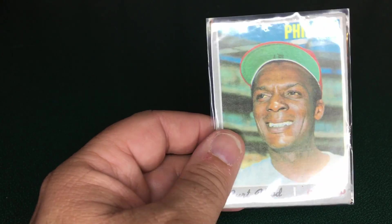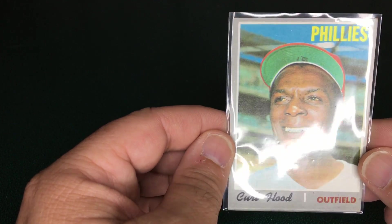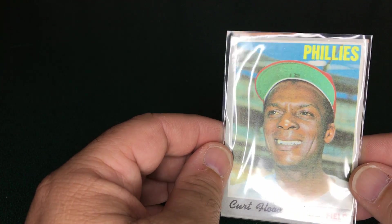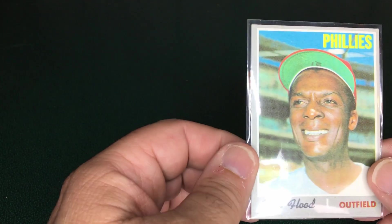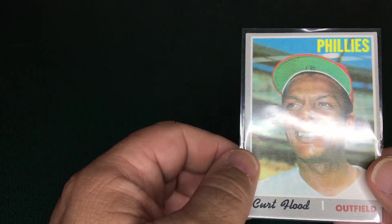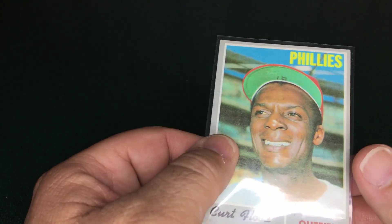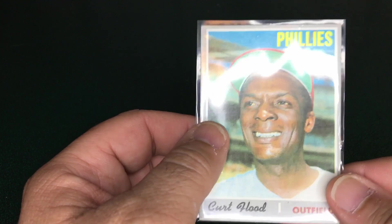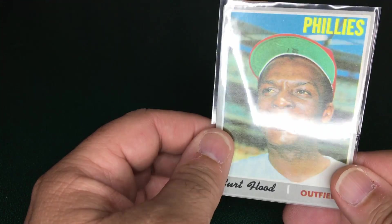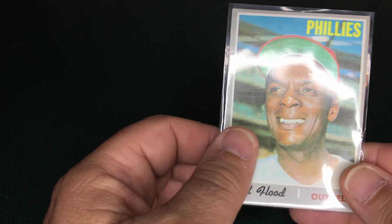Finally, I got a 1970 Curt Flood with the Philadelphia Phillies — I believe this is his final card. He is the reason we have free agency in baseball today. He held out, deciding it wasn't right for owners to control a player for their entire career, and that players should be able to sell their services as they saw fit. What we have today is a collective bargaining agreement that allows players to enter into free agency.